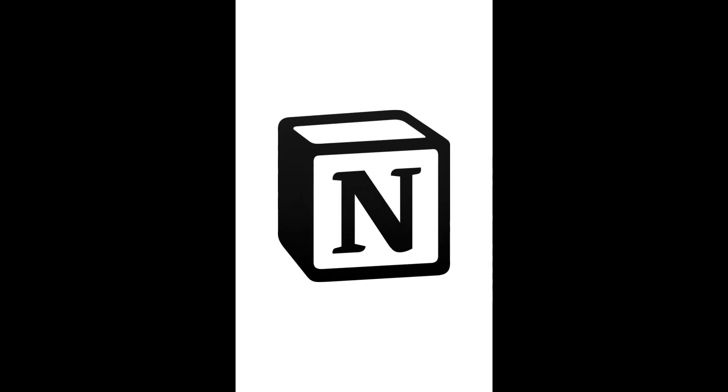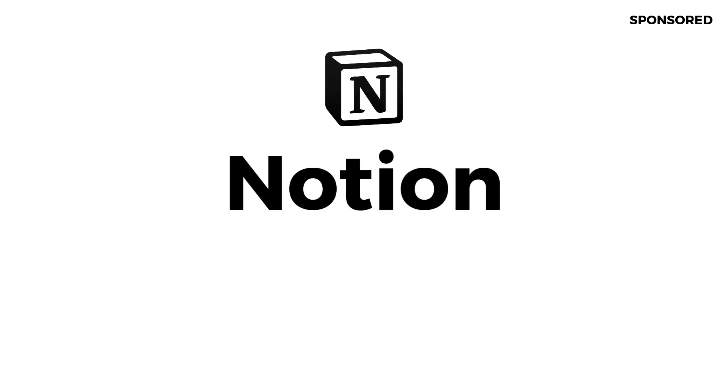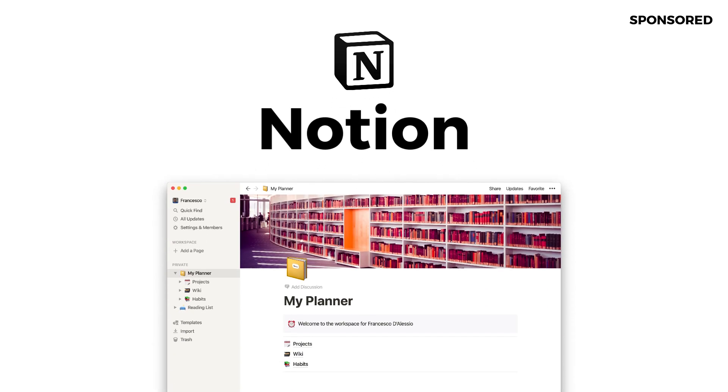Hello folks, welcome back to another video. Before we dive into this tour of this application and an overview, I wanted to thank Notion for being the sponsor of January 2020. They are the sponsors this month and you can find out all the details about them below.